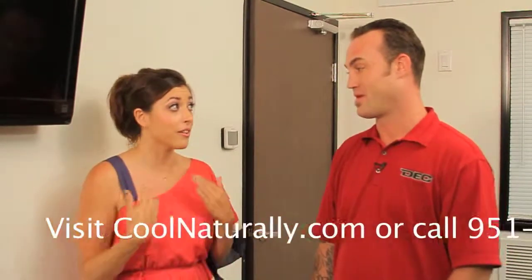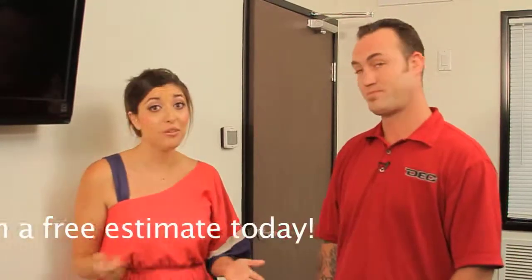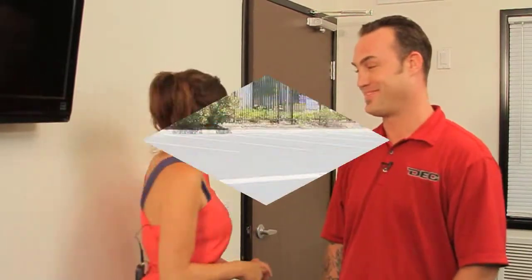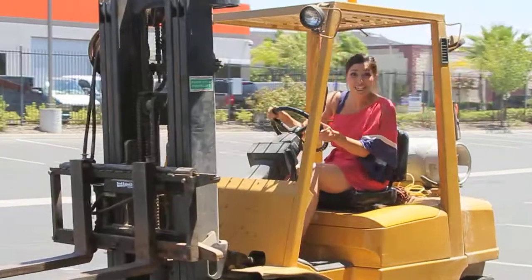I know our viewers are dying to know how they can get one of these in their home. So how do they find you? They just go to coolnaturally.com for more information. Thanks for the visit, Quiet Cool.